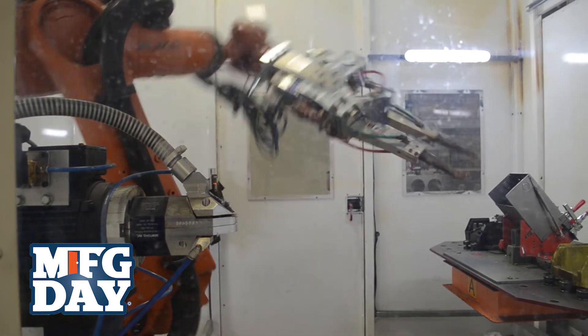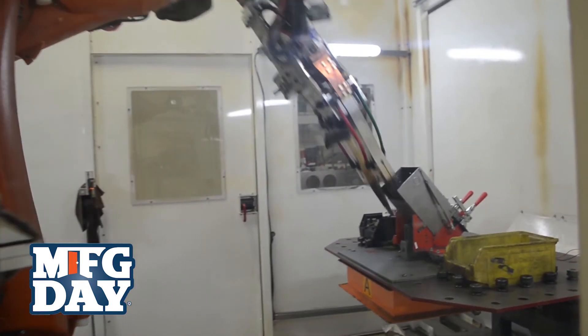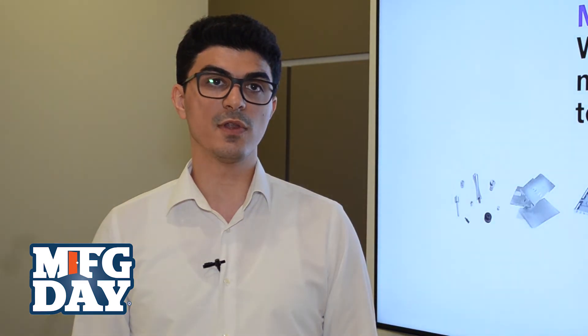Working at Mellotron has been a great experience for me to explore the world of manufacturing, especially the world of digital signage, as we are the leaders in this industry.